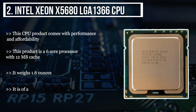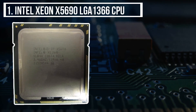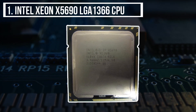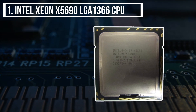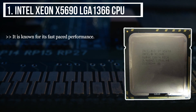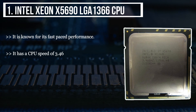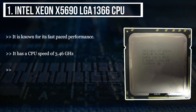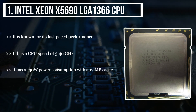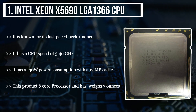It is of affordable price for desktop usage. The final product we have is the Intel Xeon X5690 LGA1366 CPU. It is known for its fast-paced performance. It has a CPU speed of 3.46 GHz. It has a 130 watts power consumption with a 12 MB cache. This product is a 6-core processor and weighs 7 ounces.